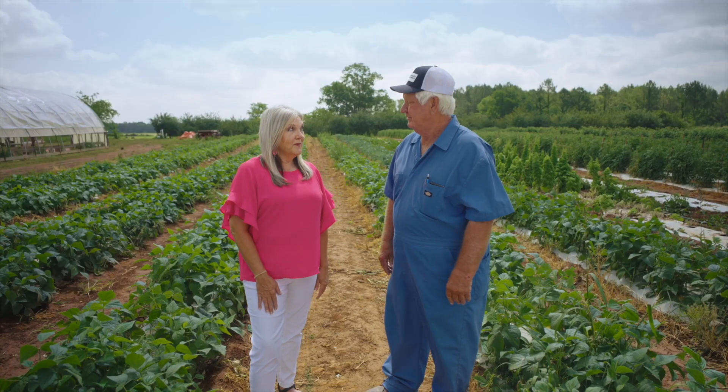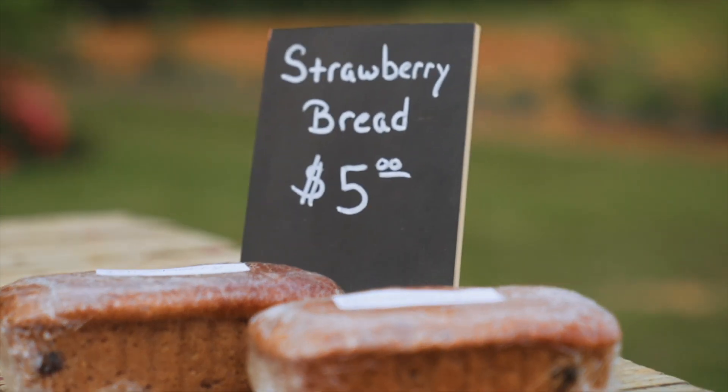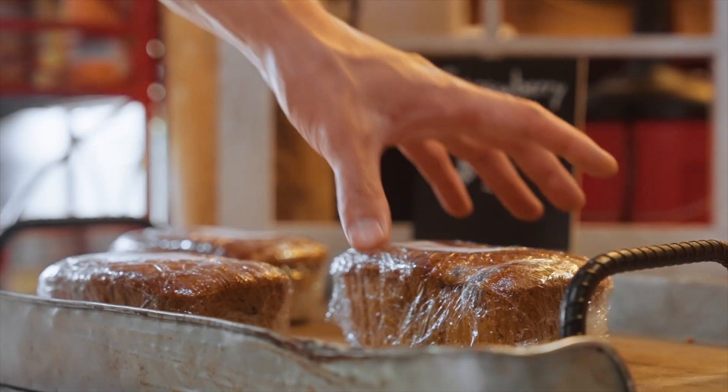I also saw some homemade bread in there. We have one employee that is dedicated to making homemade goods, and she makes different breads — banana bread, strawberry, peanut butter, apple. If a customer comes in, they're going to buy a bread.